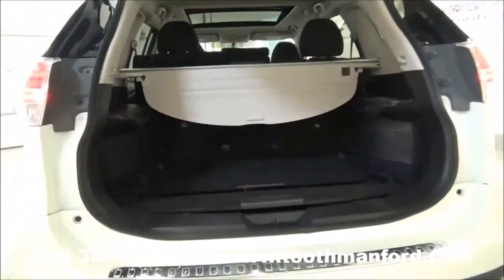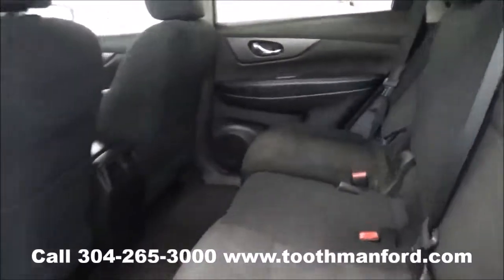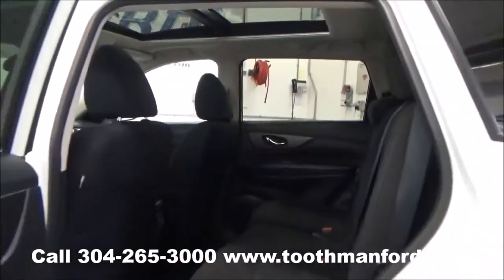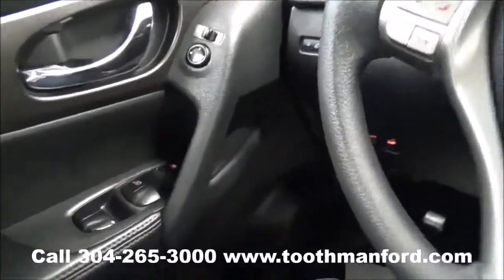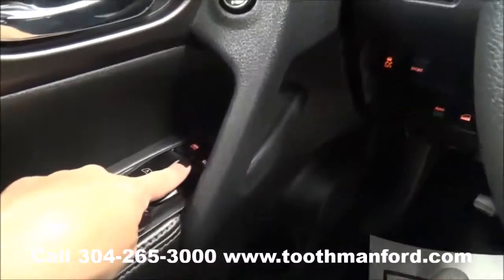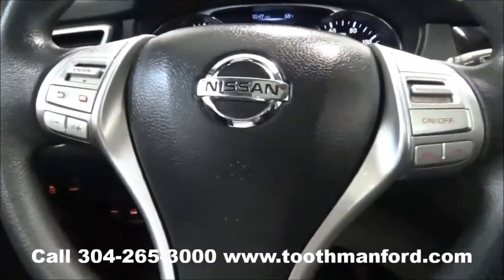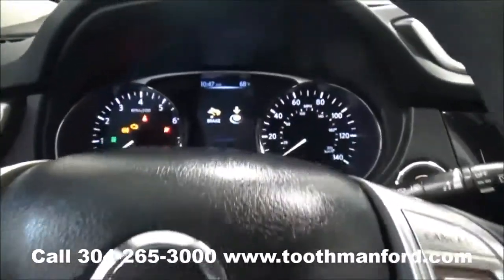Now let's move on to the interior. I'll show you the second row — how roomy it is. Now let's move on to the front interior. The inside of this Nissan Rogue has been well taken care of. It has the power windows and locks right here on the doorway, as well as your mirrors, your cruise control, your volume, and your phone — all right here in the center of your leather wrapped steering wheel.